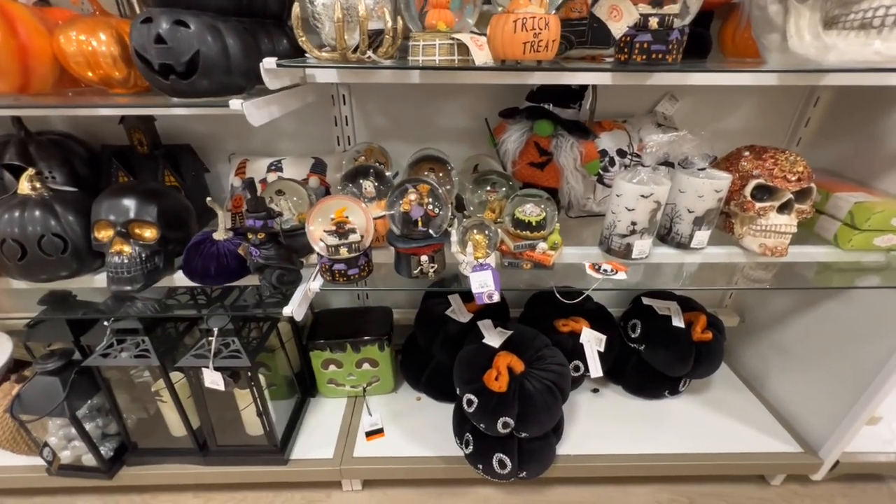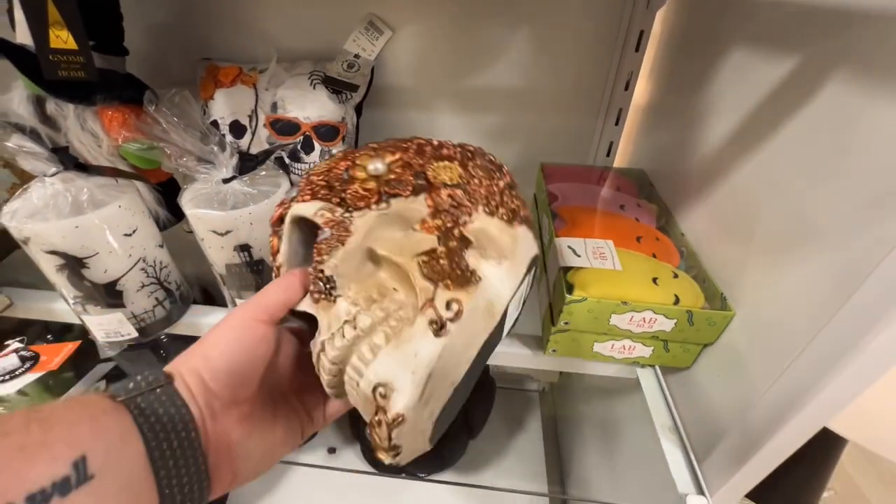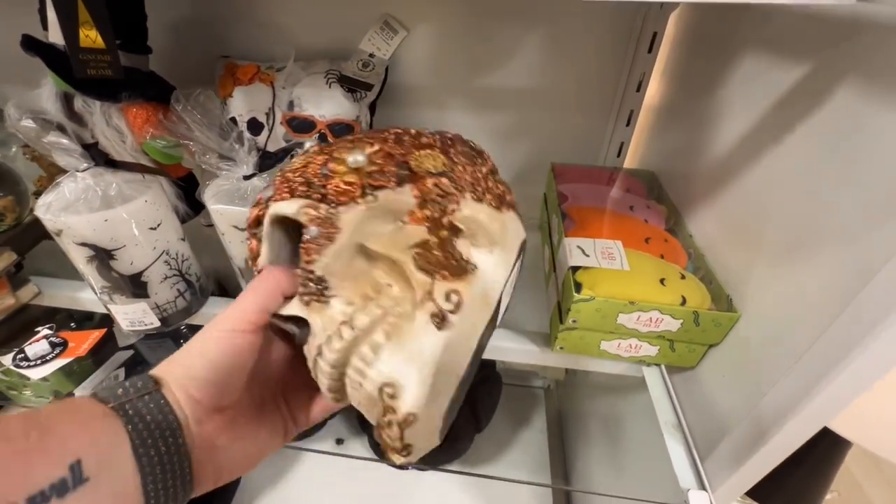This is where they've been hiding their snow globes at this location. This is pretty. These skulls are so cool — $16.99. They put their Disney blankets back here.